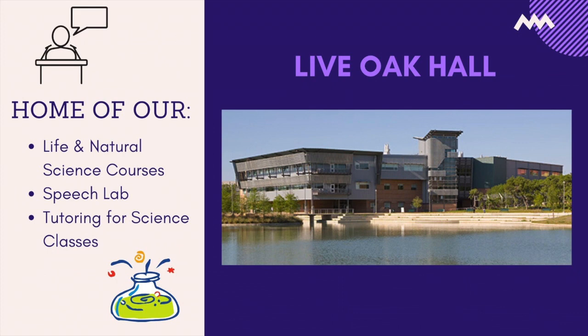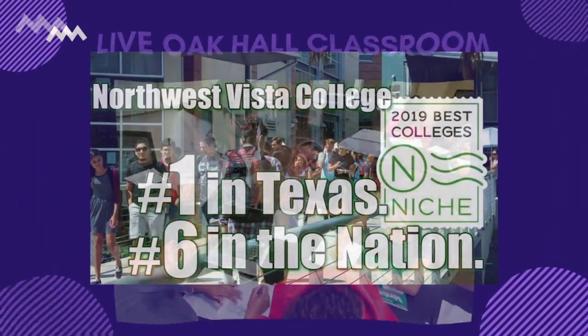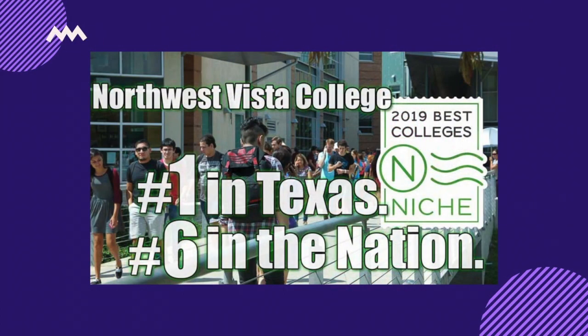Live Oak Hall houses our life and natural science courses. Classrooms in Live Oak Hall and across the campus range from about 24 to 28 students. The small class sizes allow professors to be more personable and student-focused, one of the many reasons we are the number one community college in Texas. On the first floor of the building, we offer a speech lab operated by our speech professors. On the second floor, you will be able to find tutoring for science classes and places to relax and do homework.